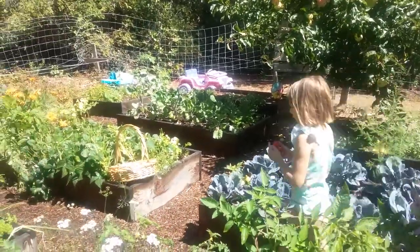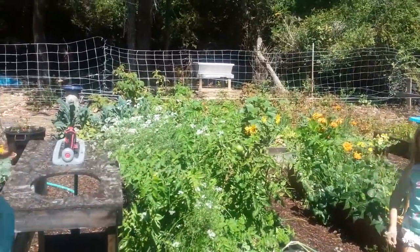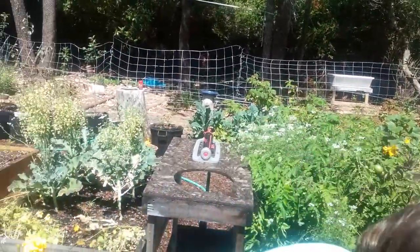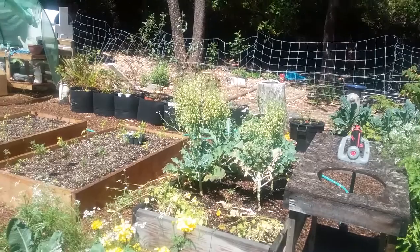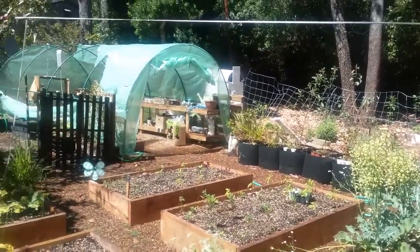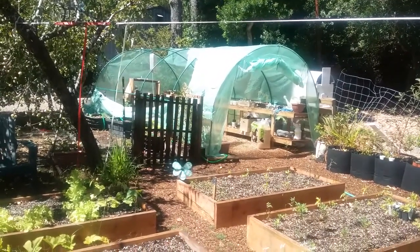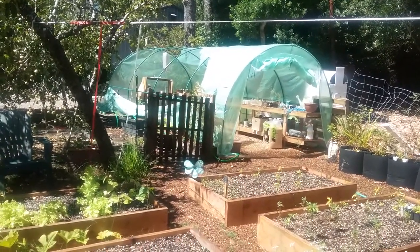Hi everyone, Oregon Coast Mama here. This is going to be probably one of our last videos for this year's garden. We were gone for a week and the garden got crazy. My eBay greenhouse got ripped in the wind, so it literally only lasted like four months.